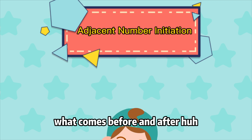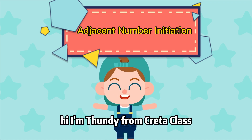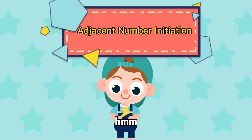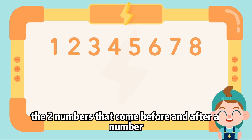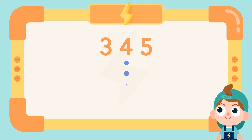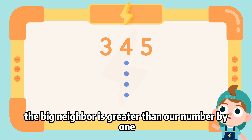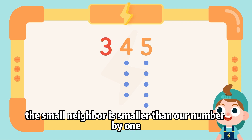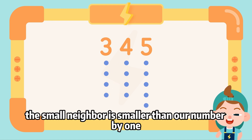Hi, I'm Thundi from Credit Class. Let's learn some math. The two numbers that come before and after a number are called adjacent numbers. The big neighbor is greater than our number by one; the small neighbor is smaller than our number by one.